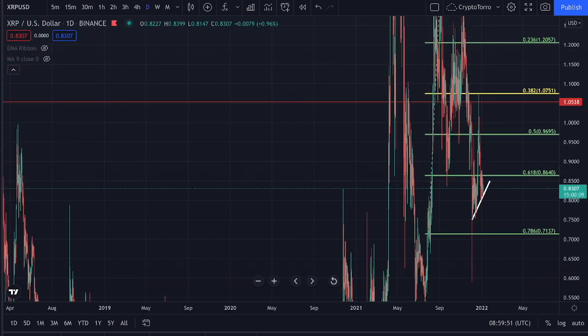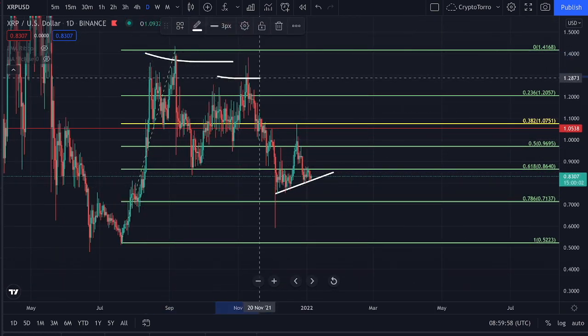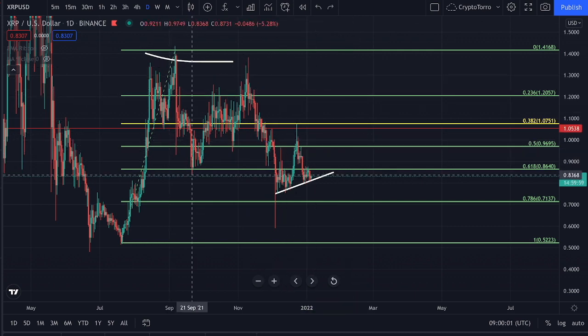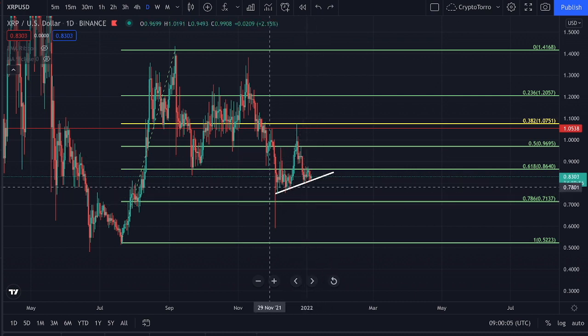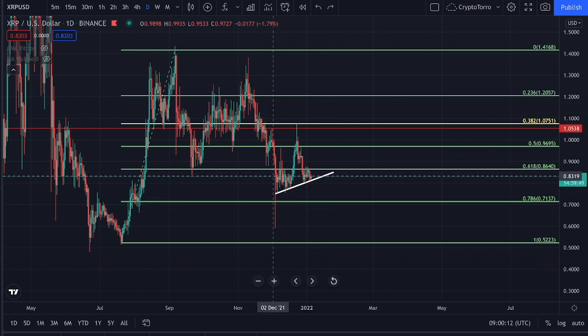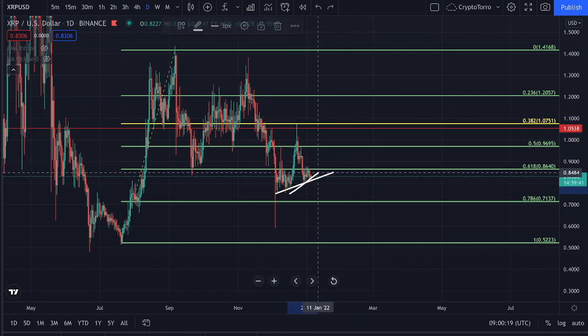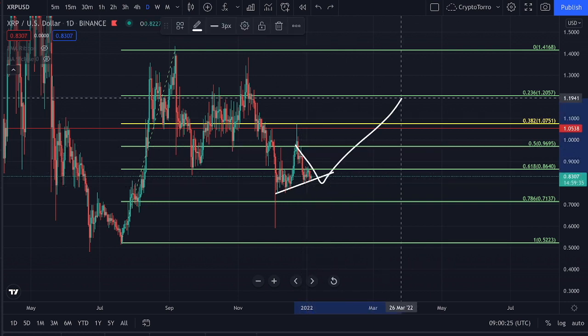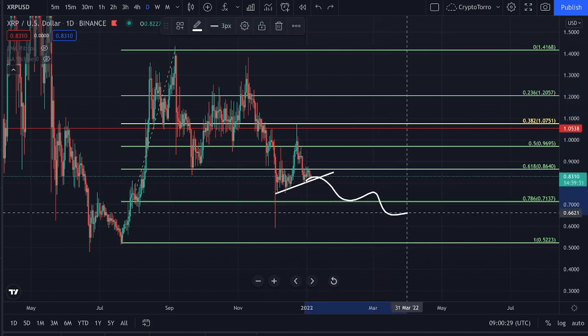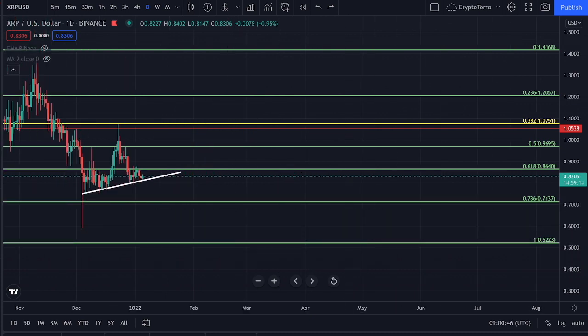Zooming out to the daily time frame, we have been seeing lower highs and lower lows being created on the chart, but right now we are seeing the very first higher low getting created. This gives me confirmation that we could perhaps right now see a trend reversal getting started. If we see further continuation towards the upside, it could mean we are going to experience major movement upward during the upcoming weeks. But if we see a further decline, it is highly likely we will continue declining given the major decline already seen on XRP's price action.